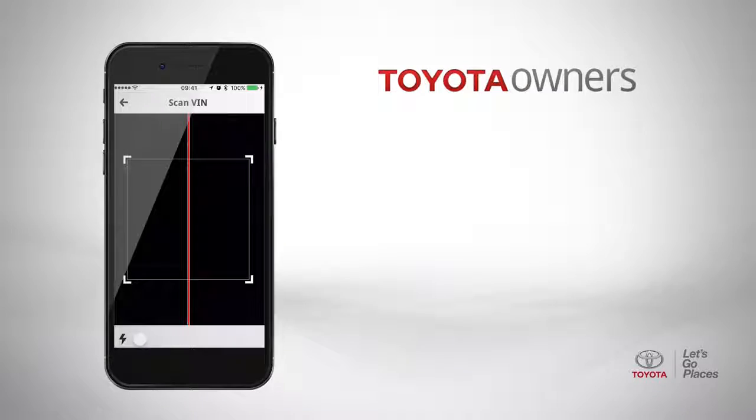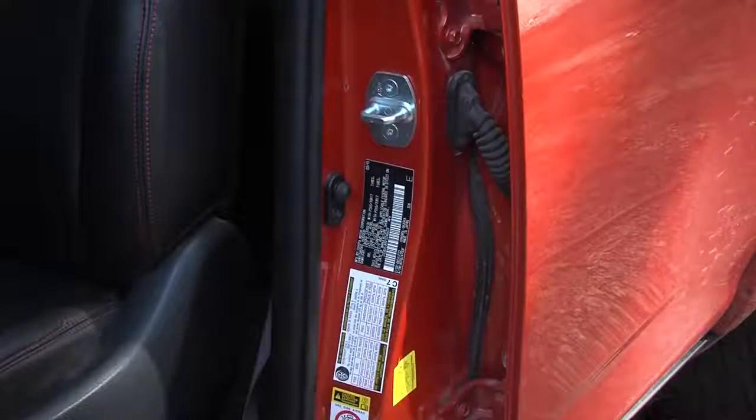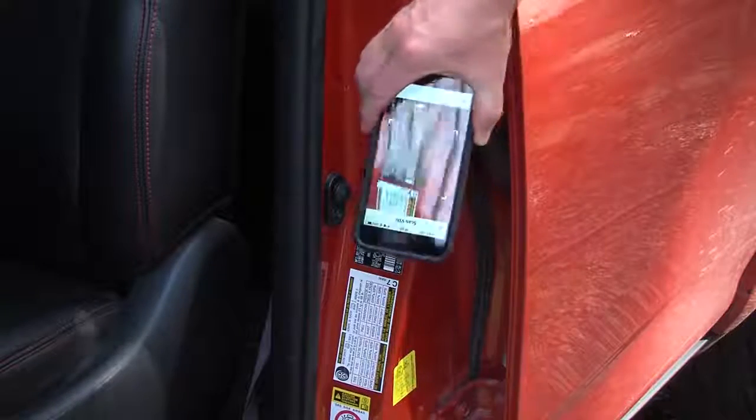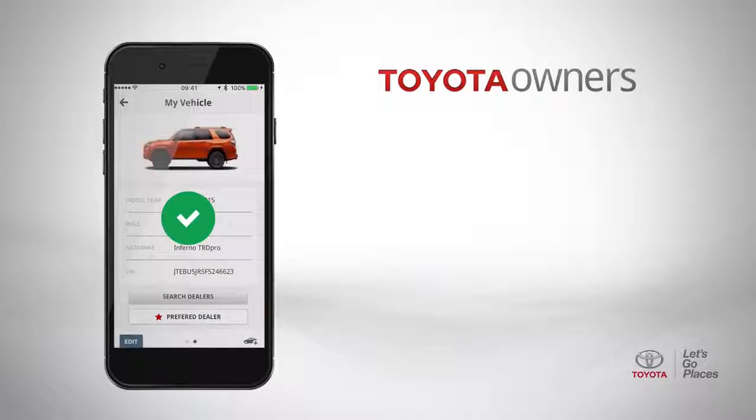Tap the barcode button, and that launches your camera. Just inside the driver's side door, there's a sticker with the barcode on it. Simply point your camera at the sticker and align the red line across the barcode, and the app will automatically enter your VIN.